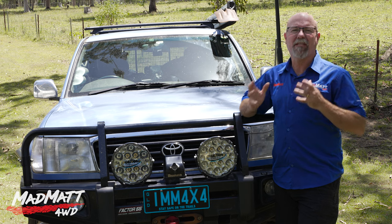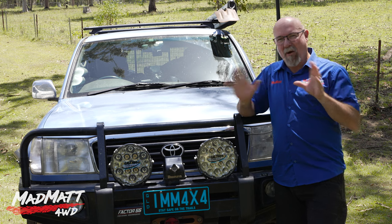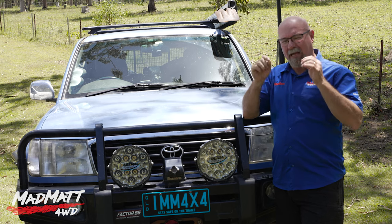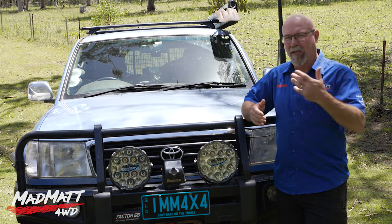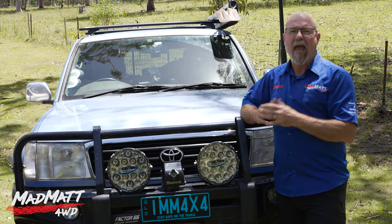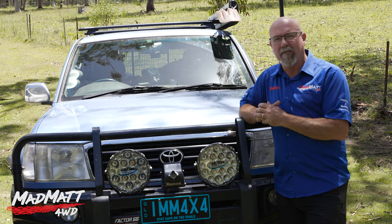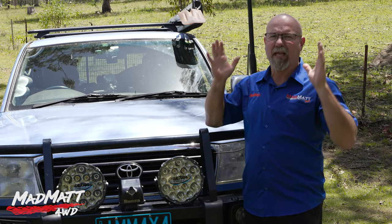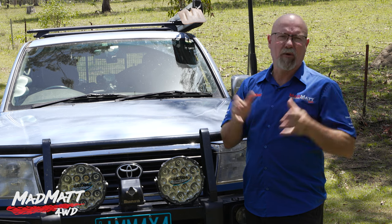Light and how it works is obviously a very technical subject and there are experts in that field. I'm not one of those experts but I have done some research and got some information on the two key points I want to talk about today that pertain to Kelvin. The first one is the CRI — the Colour Rendering Index. How is that important to us as a four-wheel driver or somebody using driving lights? The CRI index goes from zero to 100 where 100 is pure sunlight, and that index refers to colour under pure sunlight.